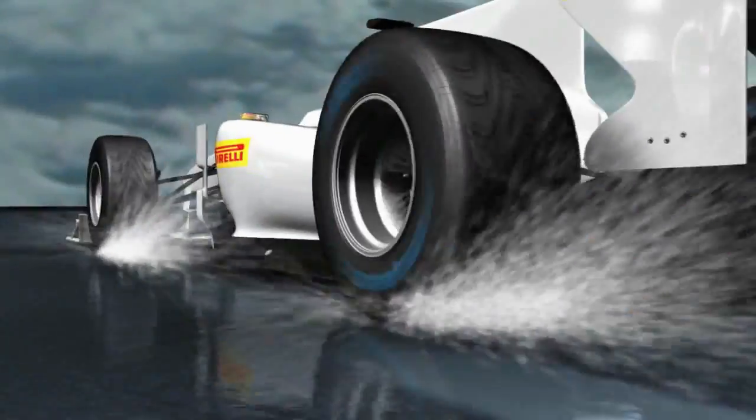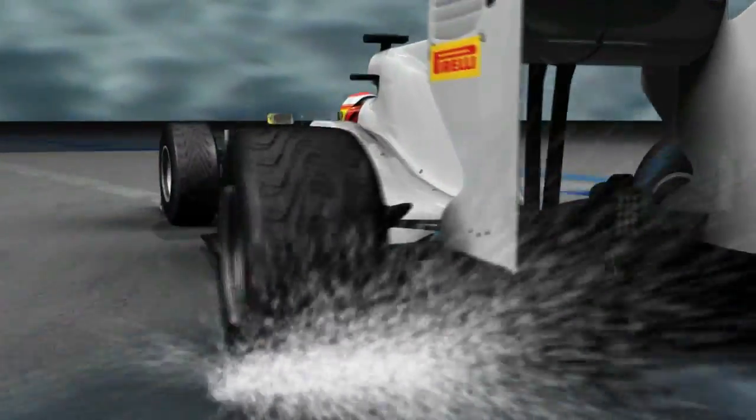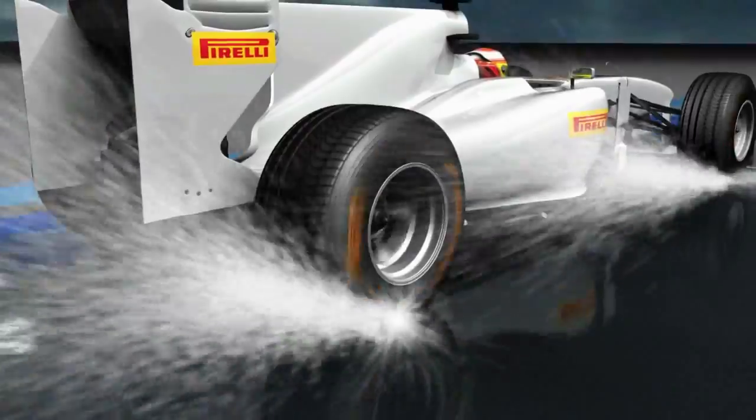On track with an F1 car that travels at 300km/h, the intermediate solution is able to expel 20 liters of water per second. The wet triples this value, able to drain 60 liters per second.